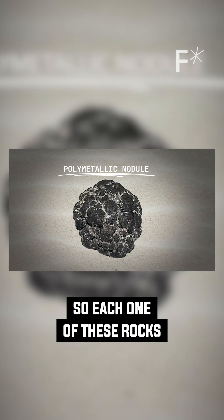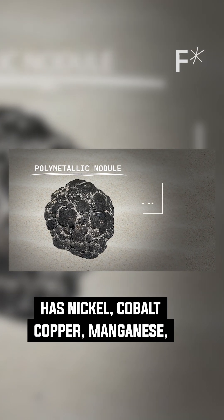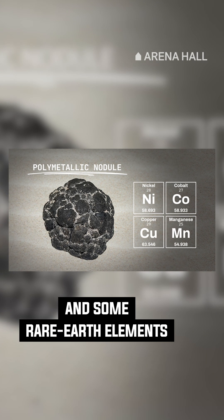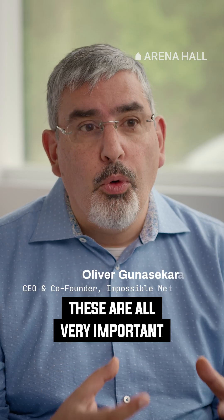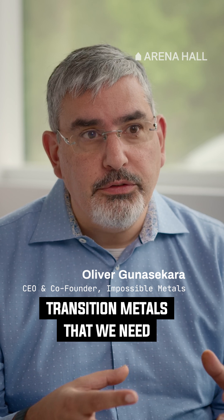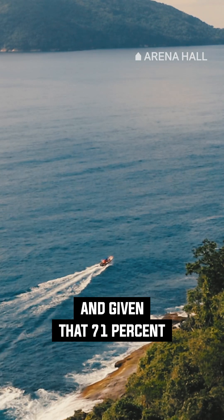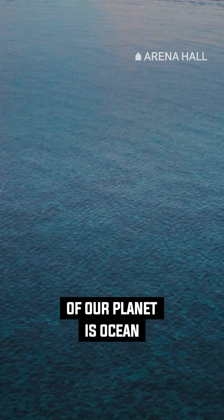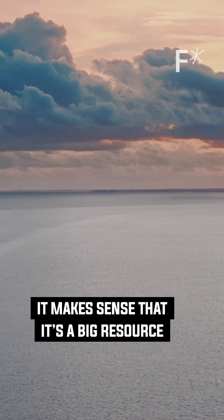Each one of these rocks has nickel, cobalt, copper, manganese, and some rare earth elements. These are all very important transition metals that we need to move away from fossil fuels. And given that 71% of the surface area of our planet is ocean, it makes sense that it's a big resource.